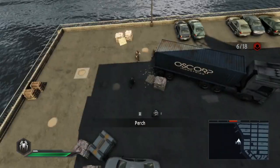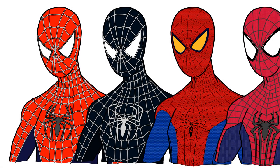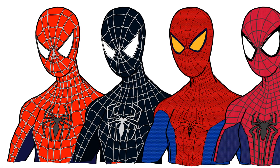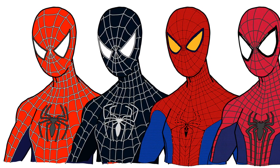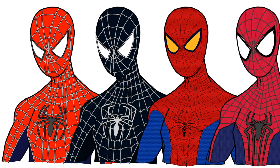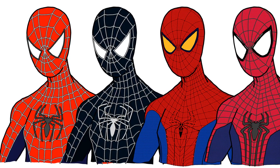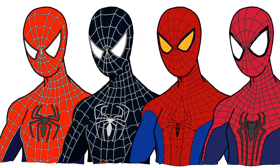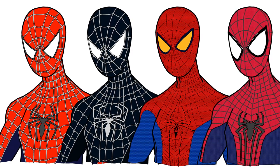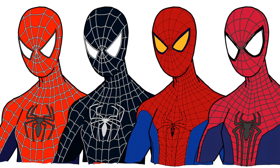The TASM 2 suit is a really good adaptation of the original source material and it looks great despite its few flaws. In 2014, this was definitely the best Spider-Man has ever looked on screen. I'll definitely have more to talk about in the next episode when I focus on the Homecoming suit. Here's all the suits lined up next to each other, which is very cool to look at.